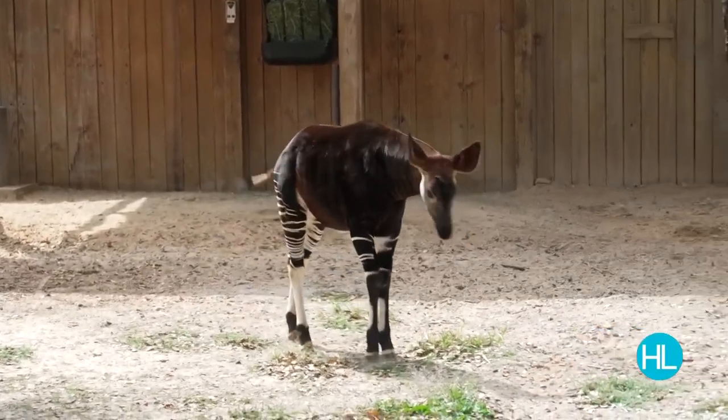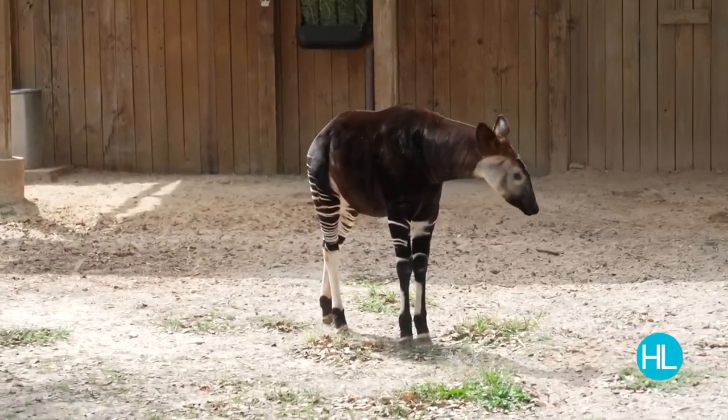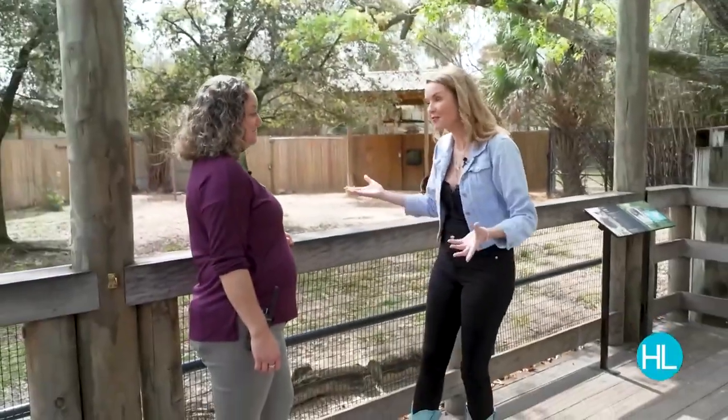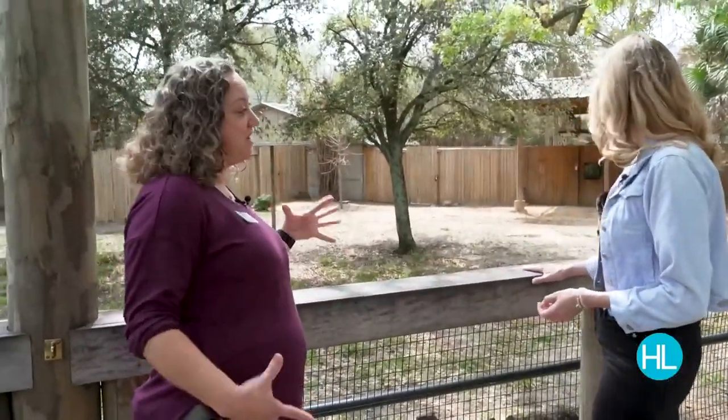Next up is Sylvester the Okapi, who is 10 months old. He's actually named after former Mayor Sylvester Turner — but the name also means 'forest dweller,' which is perfect for an Okapi that lives in a thick forested area. He's now fully weaned from his mom and rotating independently, since Okapis are solitary animals. They use their giraffe-like long tongue to reach up and grab leaves from trees, and their coloring helps them blend in with dense forest.